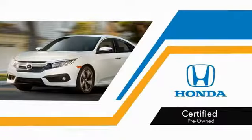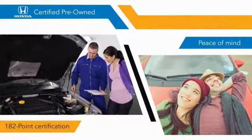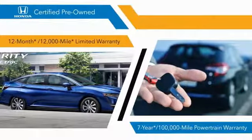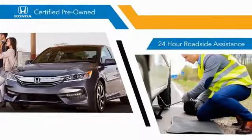With Honda-certified pre-owned vehicles, you know that you're going to be taken care of. 182-point inspections, 12-month, 12,000-mile limited warranties, and 7-year, 100,000-mile powertrain warranties all provide the comfort you're looking for in a pre-owned vehicle.